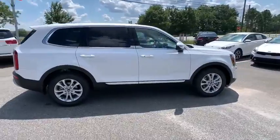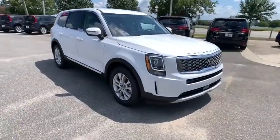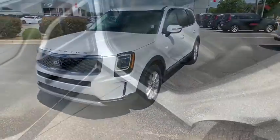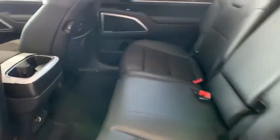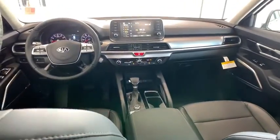Here are some of this vehicle's great options: traction control, dual airbags, leather-wrapped steering wheel, alloy wheels, power steering, four-wheel disc brakes, power windows, trip computer, electronic stability control, rear window defroster, security system, tachometer, and brake assist.